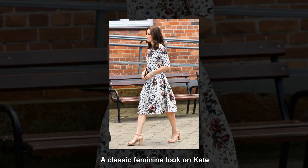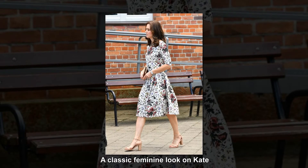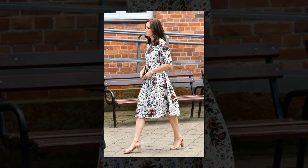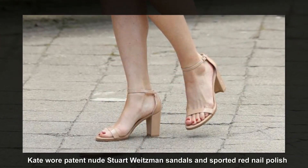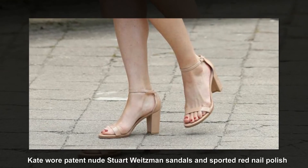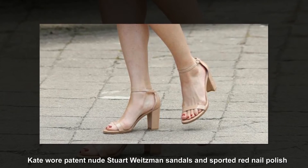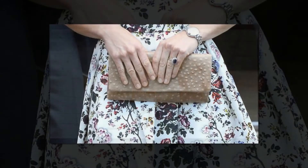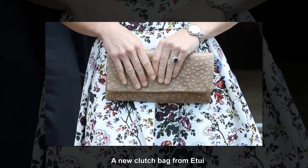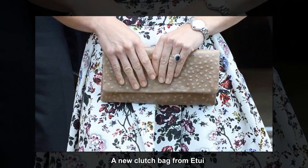The Duchess turned to one of her firm fashion favourites, Erdem, wearing a coordinate set in the Hearst Rose print from the London-based designer's SS17 collection. The A-line midi skirt is a style that Kate loves and it always looks good on her slim figure. She doesn't often wear separates, but the boxy top and midi skirt was an appropriate choice for a day that involved sombre and fun engagements. Kate teamed her outfit with new £330 Stuart Weitzman nearly nude patent leather sandals, showing off red toenail polish — another subtle nod to her host nation's colours.